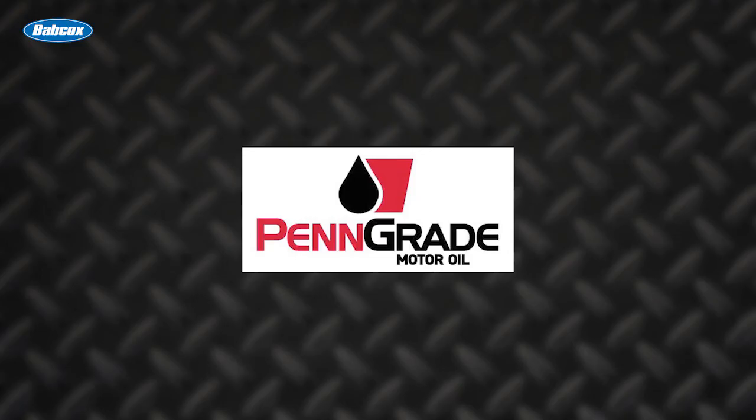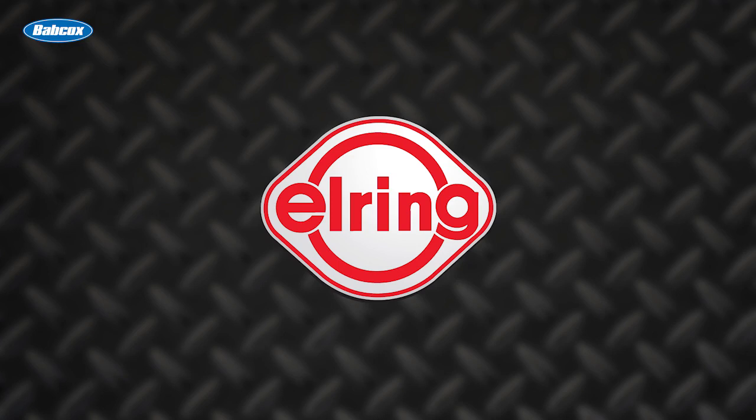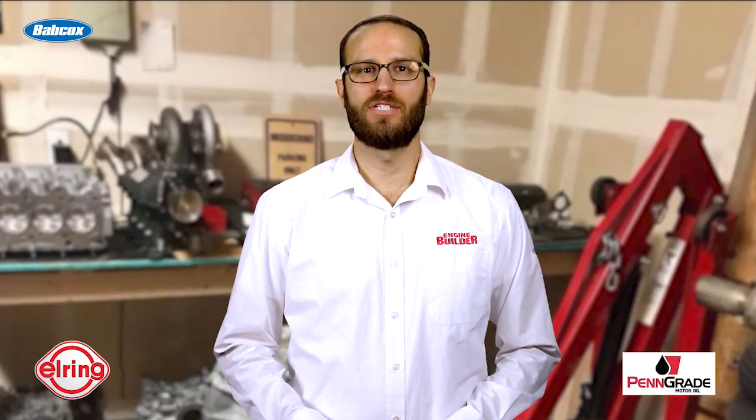This video is sponsored by Pengrade — precision, performance, always the original green oil — and by L-Ring: leading technology, leading service. Hey everyone, Greg Jones here for Engine Builder Magazine.